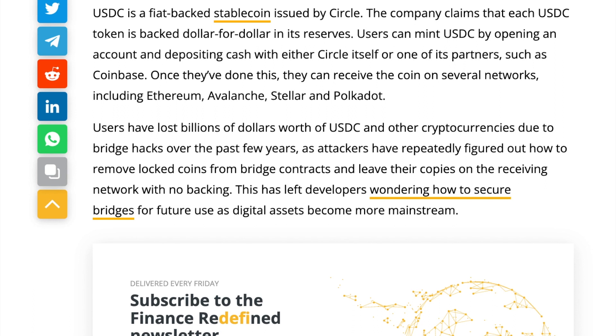USDC is a fiat-backed stablecoin issued by Circle. The company claims that each USDC token is backed dollar for dollar in its reserves. Users can mint USDC by opening an account and depositing cash with either Circle itself or one of its partners, such as Coinbase. Once they've done this, they can receive the coin on several networks, including Ethereum, Avalanche, Stellar, and Polkadot.